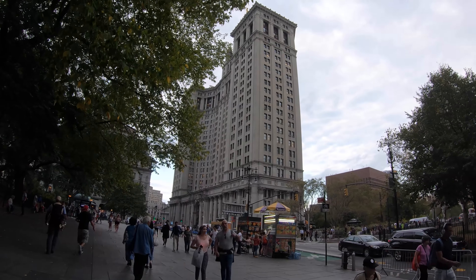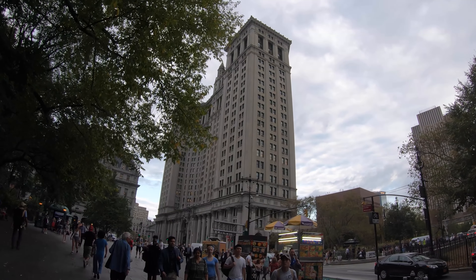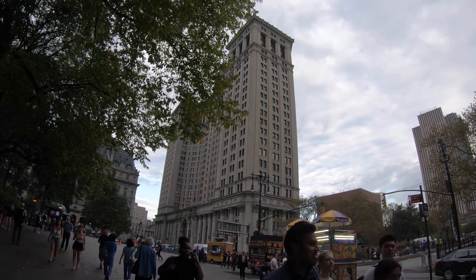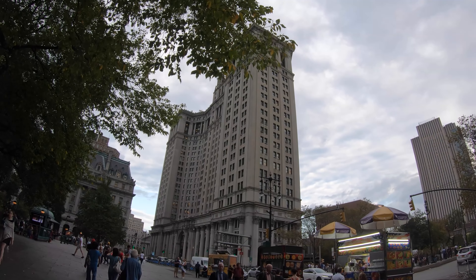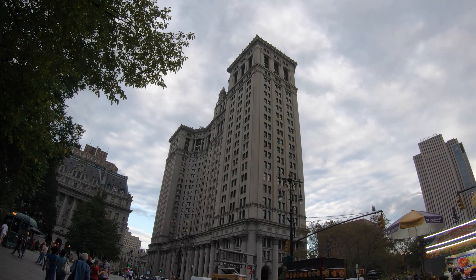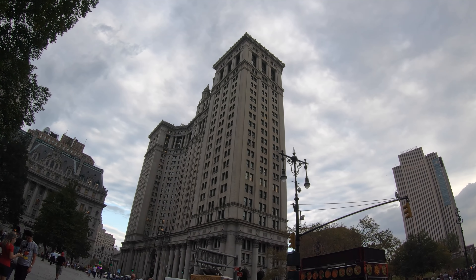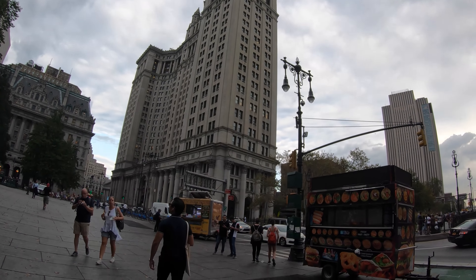This here is the Manhattan Municipal Building, recently renamed the David Dinkins Municipal Building. This houses most of the New York City governmental agencies. But if you want to know more about this building, you can check out my narrated walk of City Hall and the Civic Center.